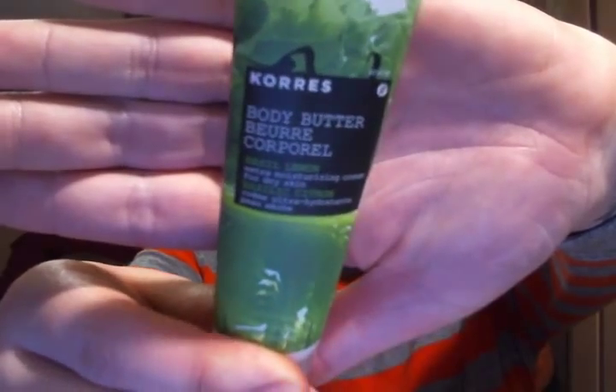Now once you get out of the shower, I'm going to talk about body products. There are four products that I've been loving for my body. The first is any of the Coraz body butters — this is a mini one in basil lemon. It is made in Greece, all-natural products. This one is actually 93.8% organic and super hydrating. The scents last a long time and they are great.